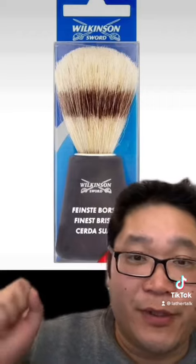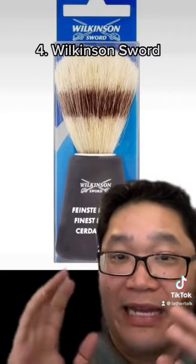Alright, so first we're going to talk about Wilkinson Sword. This one was cited to have an uncomfortable handle — it was way too big for their hands, and the bristles would just keep on shedding.